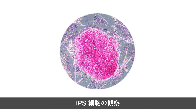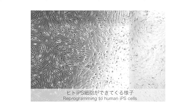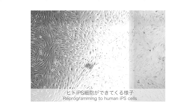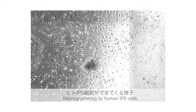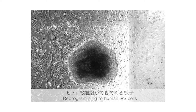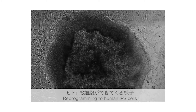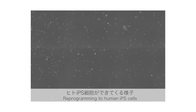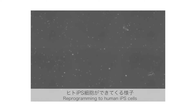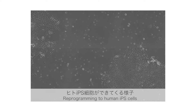これがiPS細胞の乾燥標本です。iPS細胞はシャーレの底に張り付いて増殖していくので、そこから培養液を取り除いてアルカリフォスファターゼ染色という方法でピンク色に染色して乾かすとこのような感じになります。顕微鏡の隣にはiPS細胞ができる様子やiPS細胞から変化した細胞の様子を顕微鏡で観察した動画を展示していました。こちらは人の血液の細胞からiPS細胞ができる様子を撮影したものです。初めは血液の細胞らしい丸い形をしていた細胞が次第に形を変え、分裂をしながら集合体を作っていく様子がわかります。